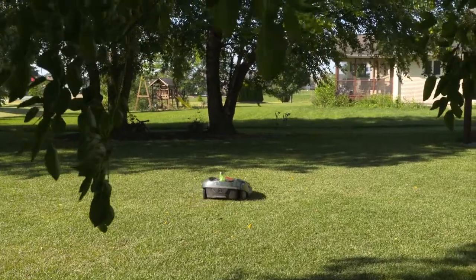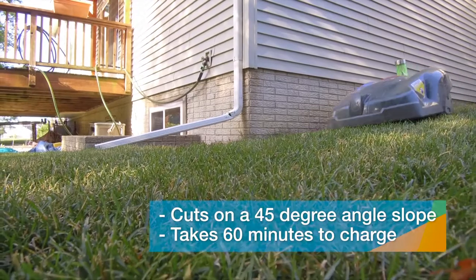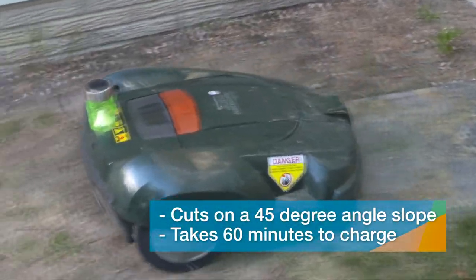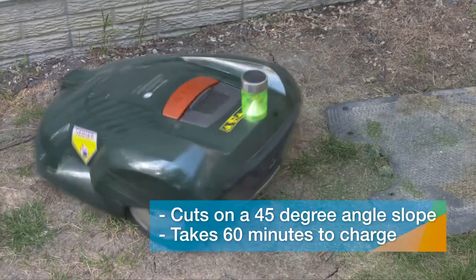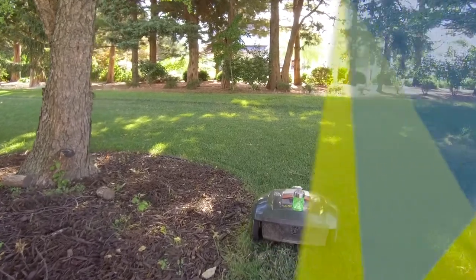The auto mower is gaining in popularity since coming to the United States a few years ago. It can cut grass up to a 45-degree slope and takes about 60 minutes to charge fully before beginning the mowing process again. But what about trimming? Turns out there's something to help with that as well.